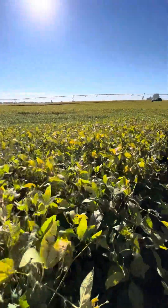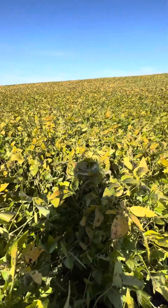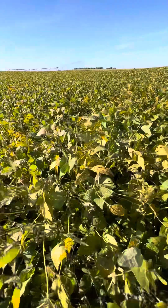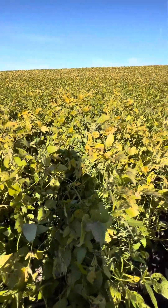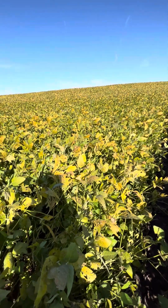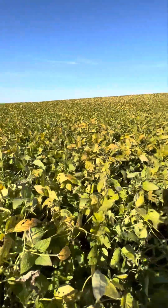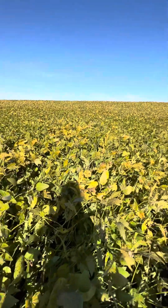I wanted to share a little bit about what I'm seeing here in the beans — it's basically the third week of September — since I've kind of focused a lot on corn this year and the five-bean pod just had to be shared. If you're an agronomist or a farmer watching this and you've always wanted to find a five-bean pod, I'll share with you what I found today. Thank you for tuning in, have a great rest of your day and week, and we will catch you soon.